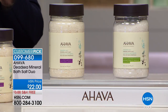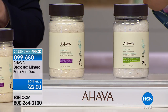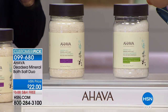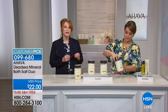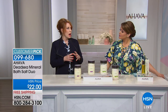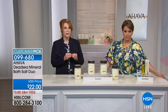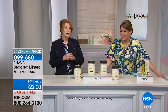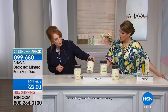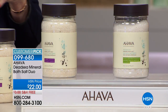AHAVA mines the salts ecologically from the Dead Sea, with all manufacturing and R&D at the Dead Sea, shipped directly to your home. Drugstore salts may help aches and pains but leave you feeling dry because they're essentially table salt. These Dead Sea salts are completely different: they help aches and pains, relieve tension, and ease tight muscles. The eucalyptus scent is especially perfect after a workout.